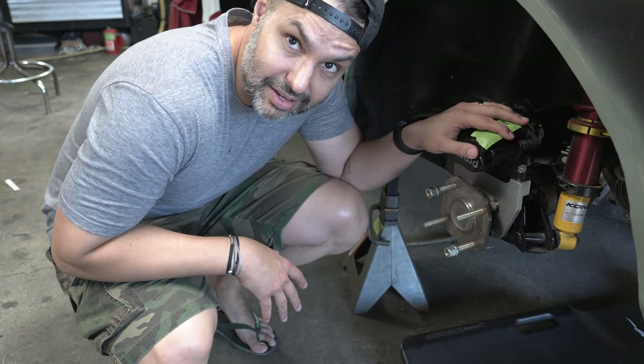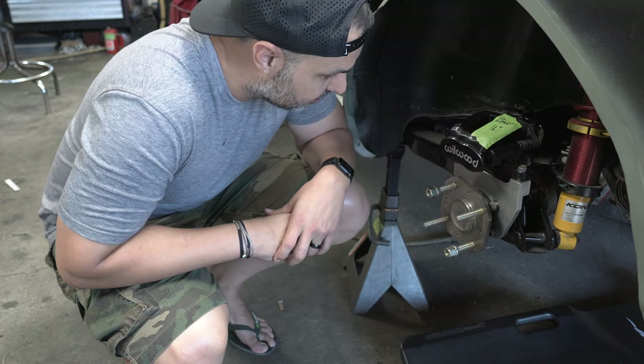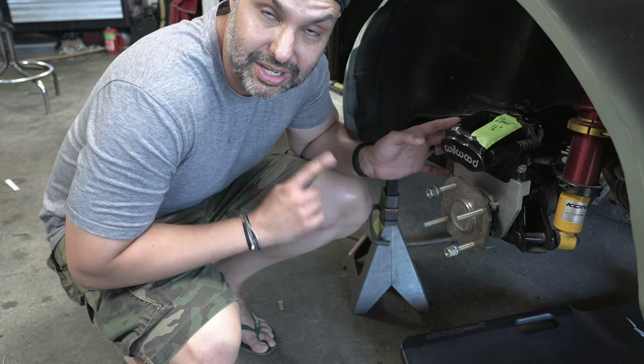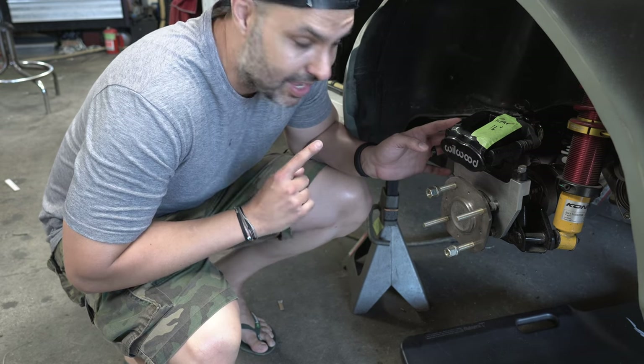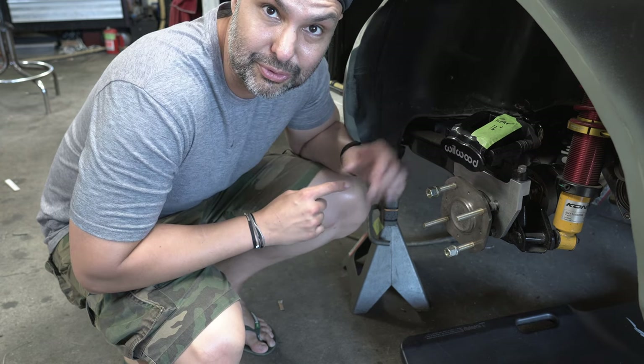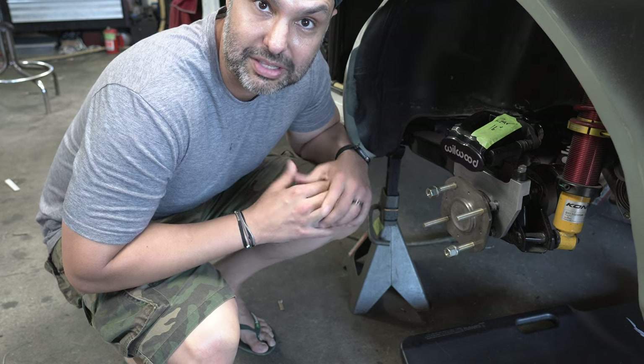So these brakes — they fucking suck. That's the nice version. The not-so-nice and complicated version is that they're not really going to work with our setup, largely because of the way they're positioned and how they sit on the rotor. So we're going to have to find a different solution for brakes after I drive on these for 100,000 miles and likely have an accident.